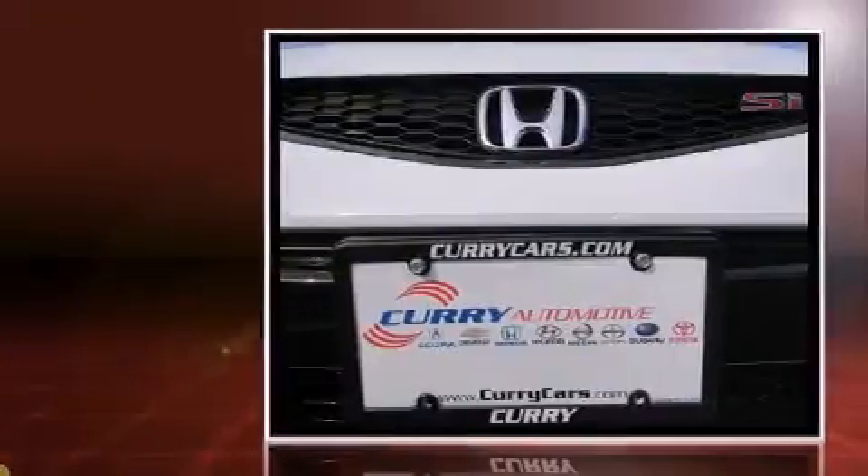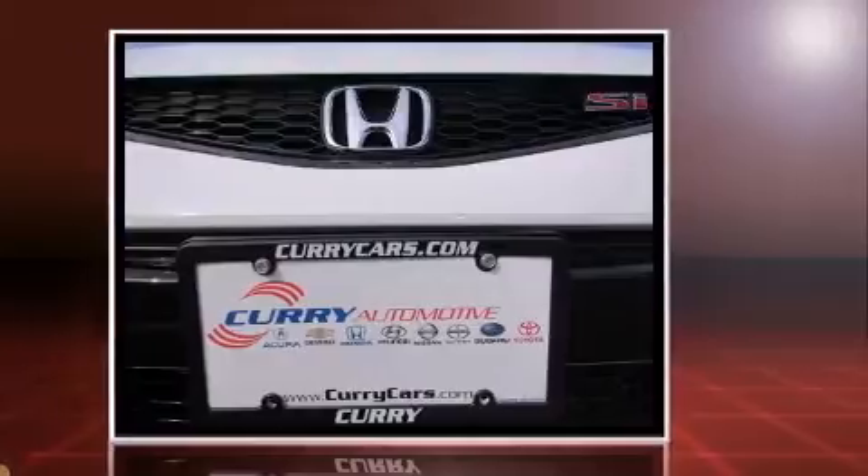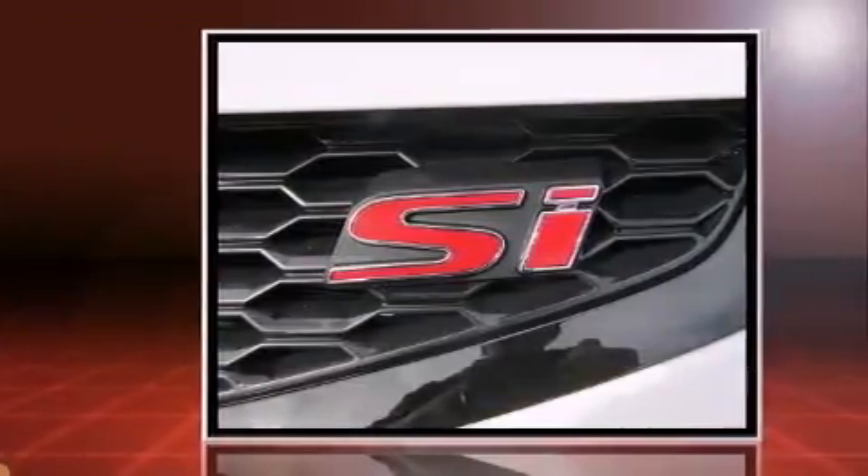Introducing the 2012 Honda Civic. This two-door, five-passenger coupe has not yet reached the 20,000 mile mark. Honda made sure to keep road handling and sportiness at the top of its priority list.